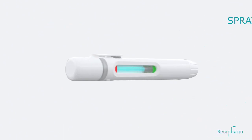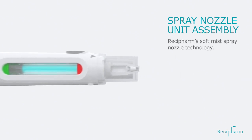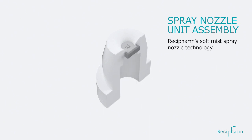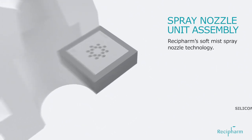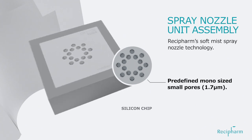To enable design of such a device, the spray nozzle unit was developed. The spray nozzle unit — a simple yet effective technology for generation of soft mists — consists of a silicone chip with predefined mono-sized small pores.